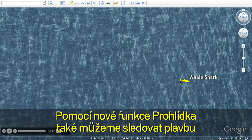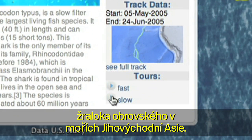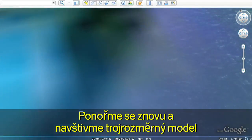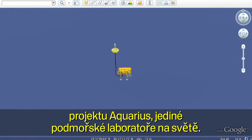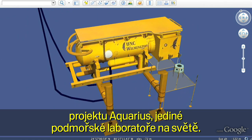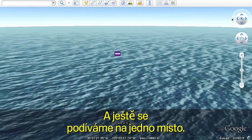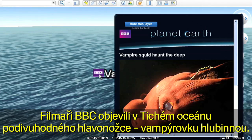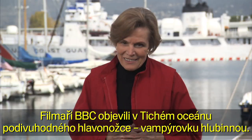Follow the path of a whale shark in Southeast Asia using the new touring feature. Let's take another dive and visit a 3D model of the only underwater laboratory in the world, the Aquarius. And one last spot to explore — a vampire squid in the Pacific discovered by the BBC. Let's go.